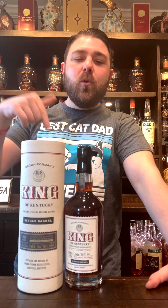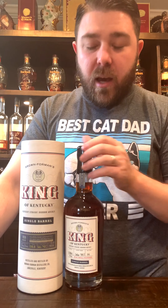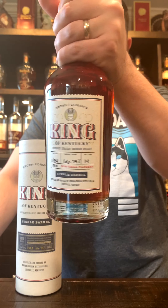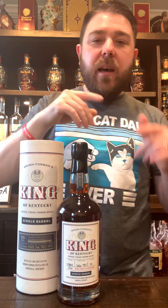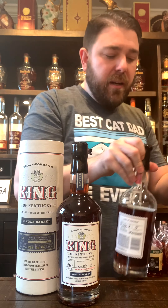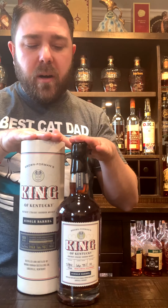Welcome back to Whiskey Review Time. On today's episode, we have a King of Kentucky 2020, aged 14 years old. It's a Brown & Foreman product, and it's barrel number nine. This is barrel strength, and this stuff is awesome. I have two barrels from 2019, so I know this stuff is great. Today we're going to do a review for 2020's release.